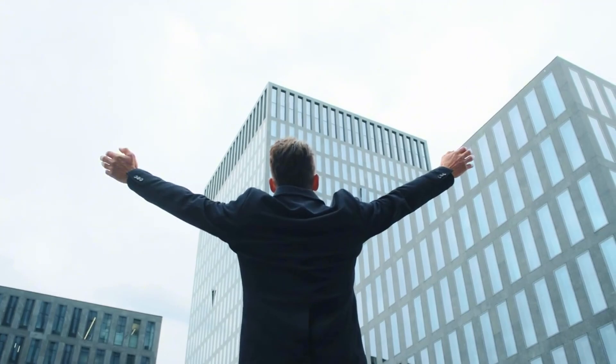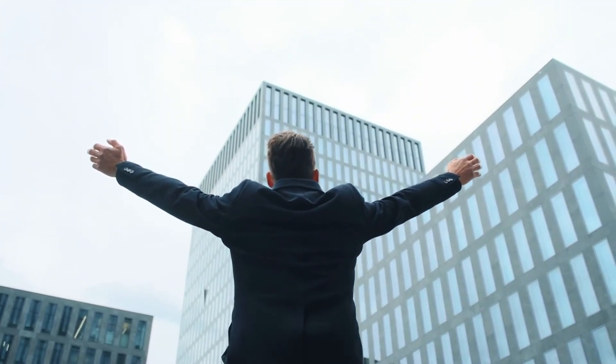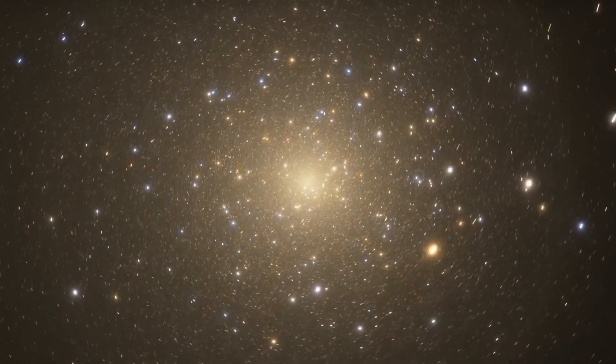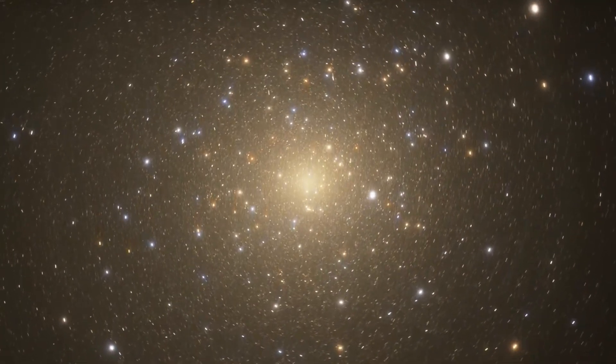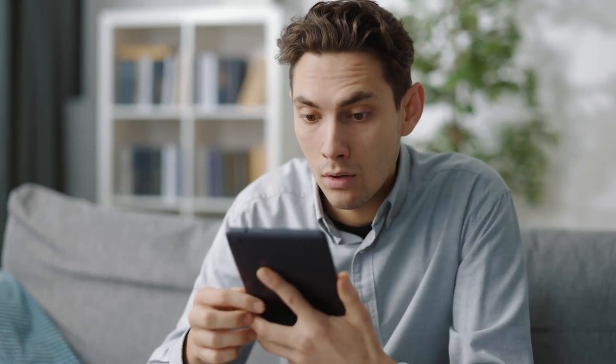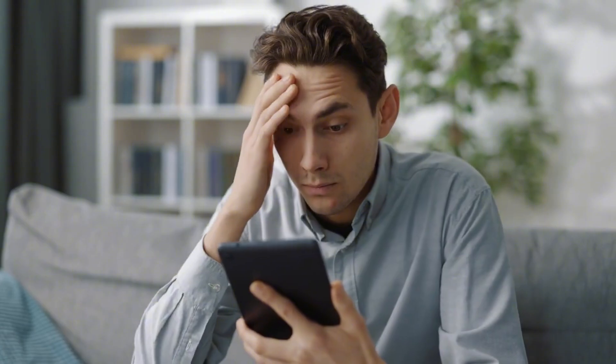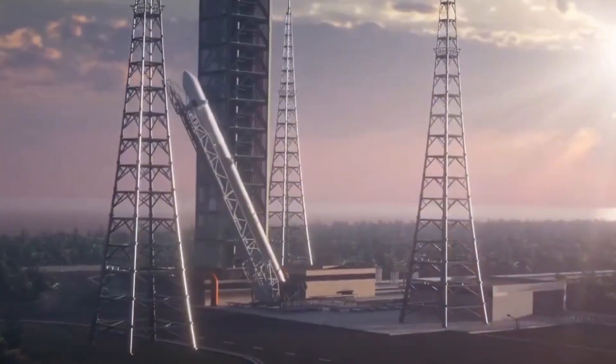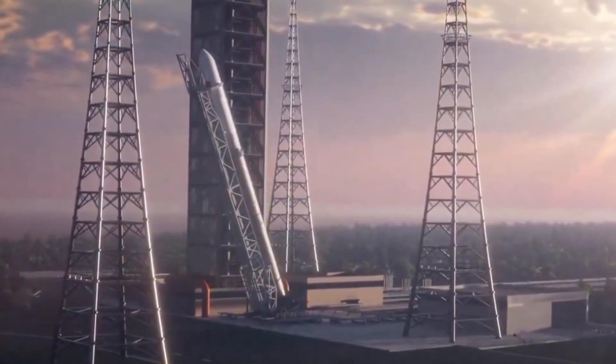Standing at an impressive 67.3 meters tall, this ambitious project isn't merely about reaching for the stars — it's about revolutionizing how we return from them. While SpaceX has mastered the art of landing rockets on their feet, Norda Space is taking a different approach, one that might raise eyebrows in both Cape Canaveral and Van Horn. The question isn't just whether this rocket will fly, but whether combining these different technologies into one system is brilliant innovation or a recipe for complexity.